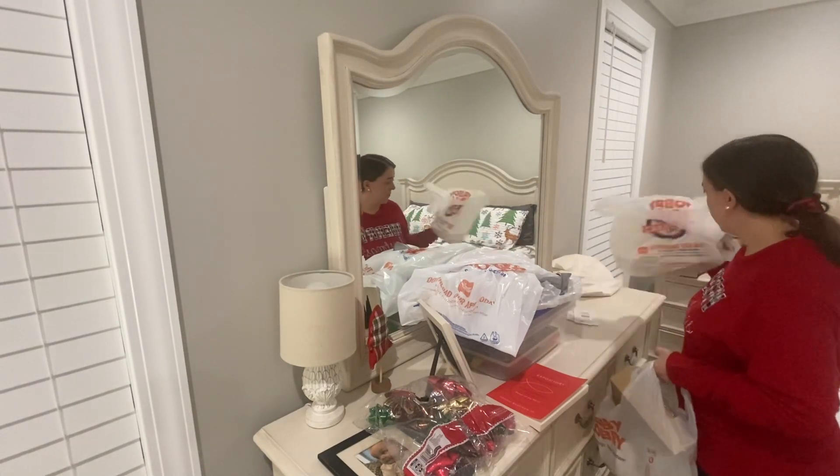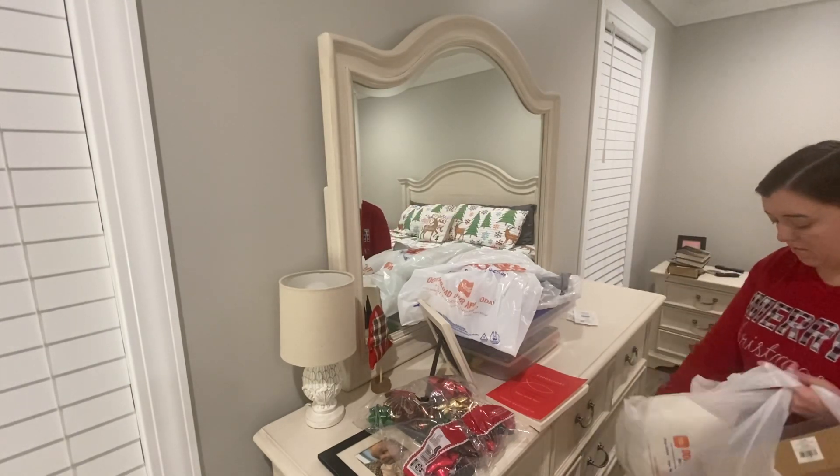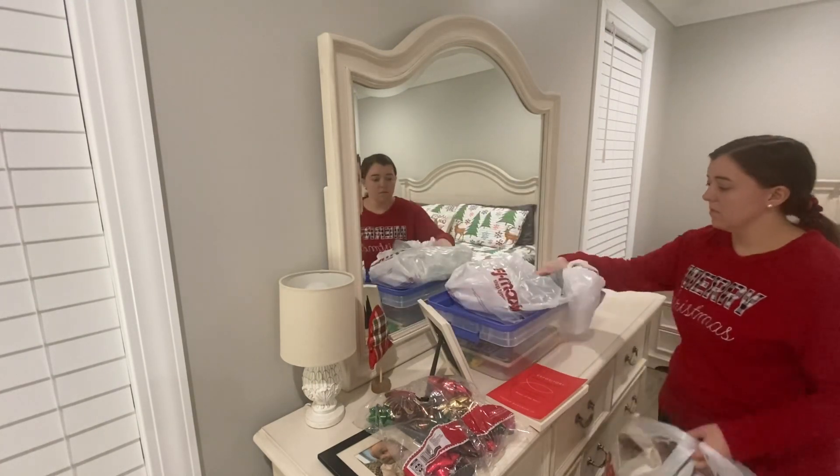Our dresser in our bedroom had become like the catch-all for all of my Christmas decoration bags, so I really needed to clean all this off and put it away.